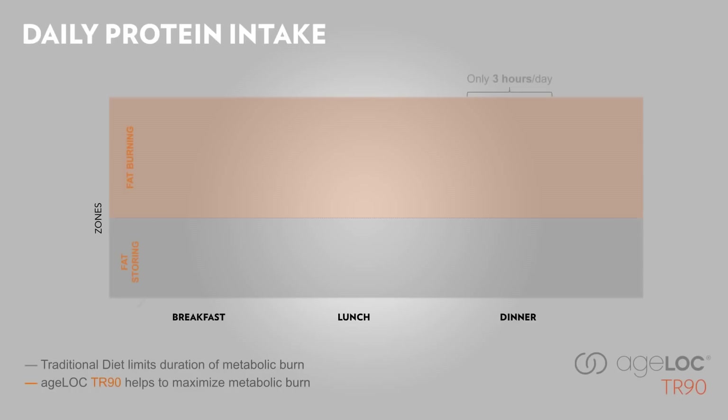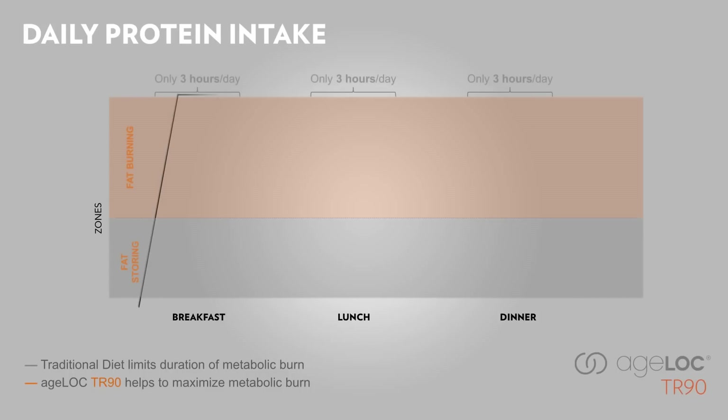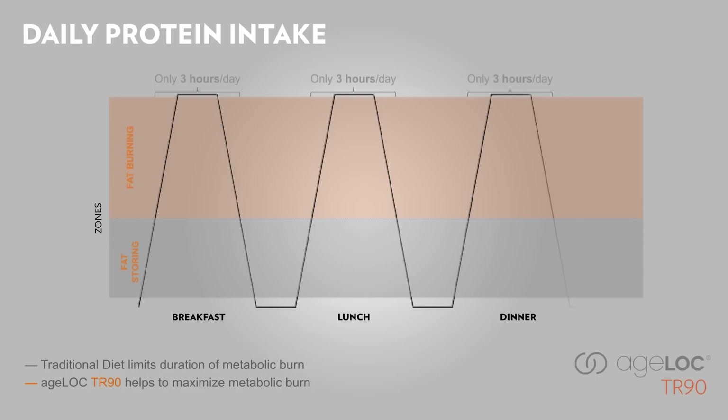It's very important to know that protein intake should be spread evenly throughout the day. Many people have a bad habit of skipping breakfast, eating a quick easy lunch, and having a big dinner. Unfortunately, this means you only get adequate amounts of protein at dinner. As you can see in the graph, that puts you in the fat burning zone only three hours a day. If you have protein at breakfast, you'll be in the fat burning zone for another three hours, and if you have protein at lunch, that's yet another three hours — totaling about nine hours a day.